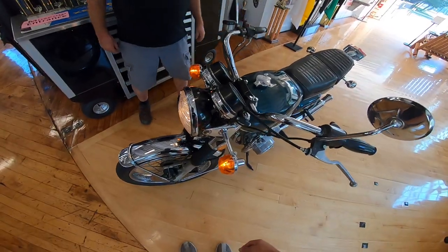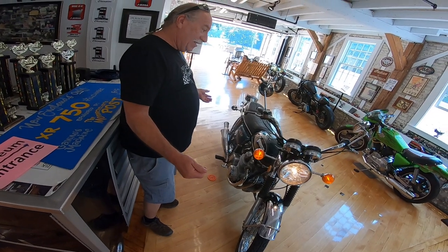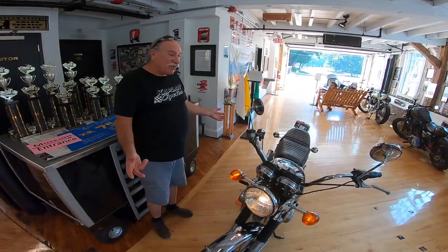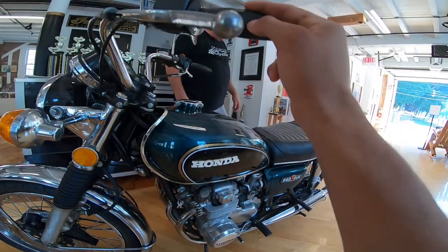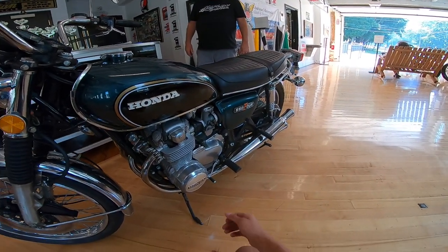Carl: I think it's really the nicest looking 550 that I've seen in a long time. I think there are two or three of them here, but this one is just beautiful. I think it's the nicest we have in the museum at the moment.